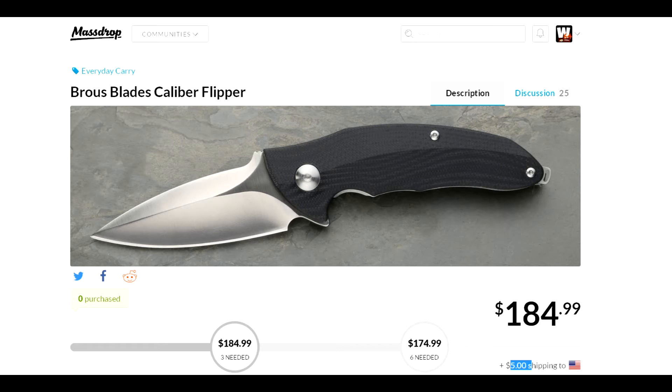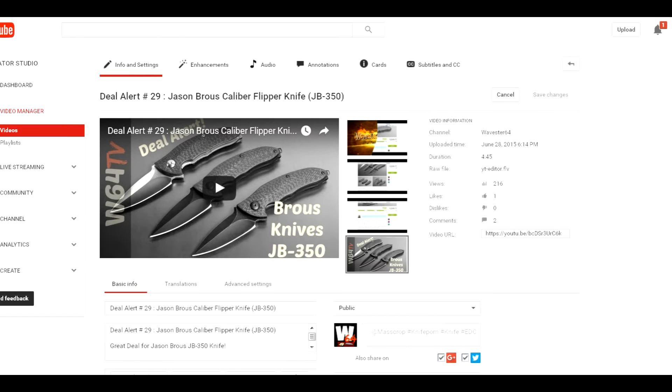That comes to $180 shipped. Before we get to the price comparison, I want to point out that I did a deal alert on this back in deal alert number 29. It is the same knife, but that deal was for the carbon fiber handle — much more expensive. This is the G10 handle version of the same knife.